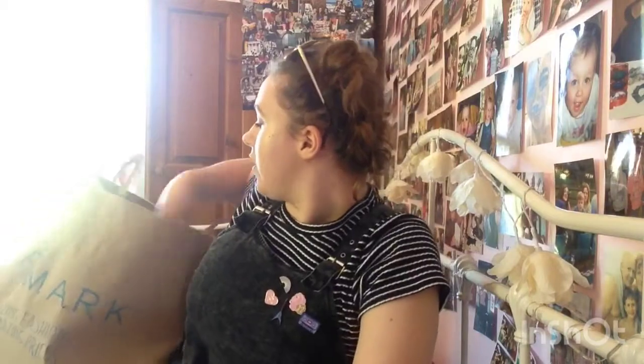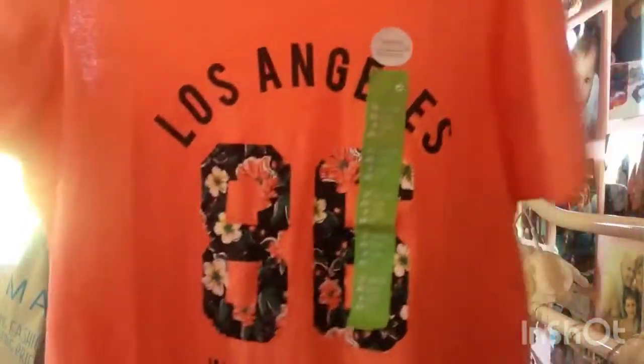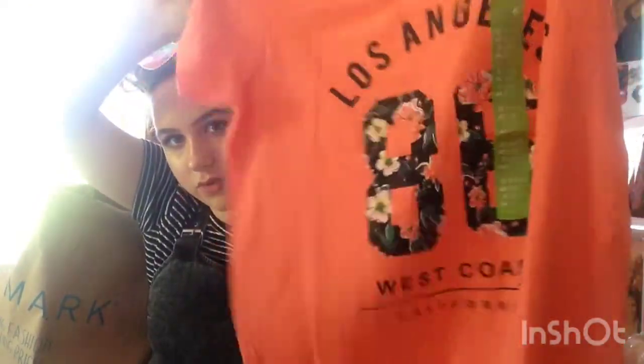Next up in my bag of goodies is this t-shirt. This was £2.50 — it's just a cute little pinky-orangey colour, mostly pink not really orange. It just says Los Angeles, it's got a little floral thing on it, and it's really cute.